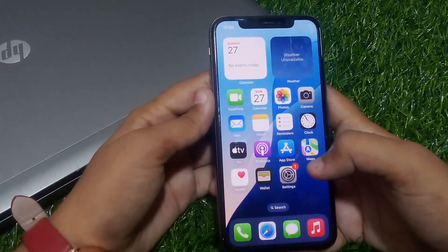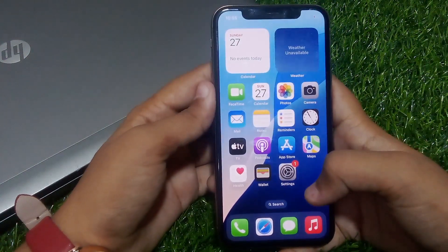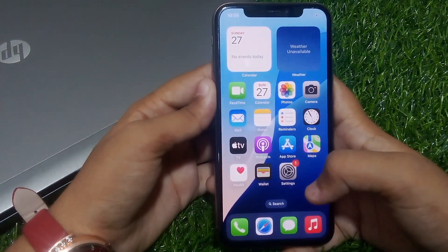If all solutions are not working on your iPhone, simply contact Apple support at apple.com and fix your problem.